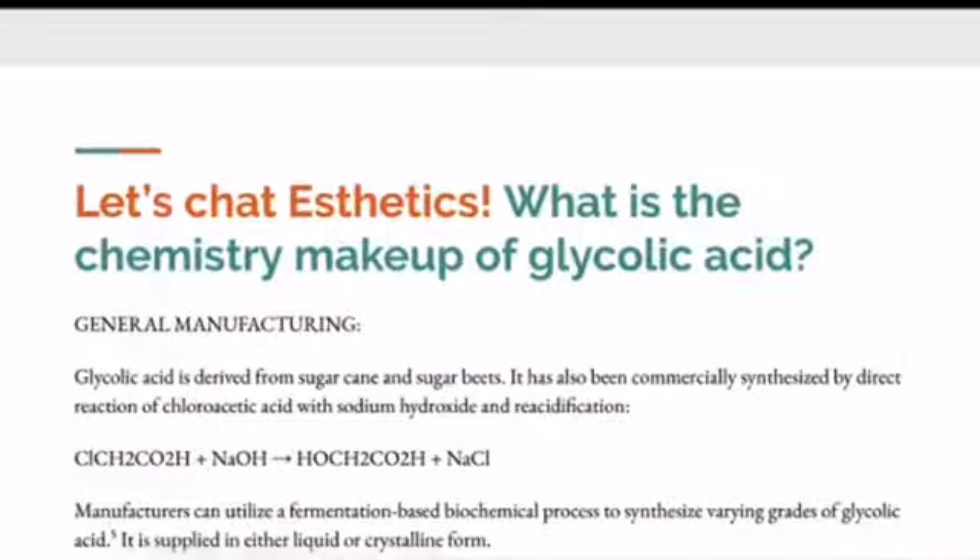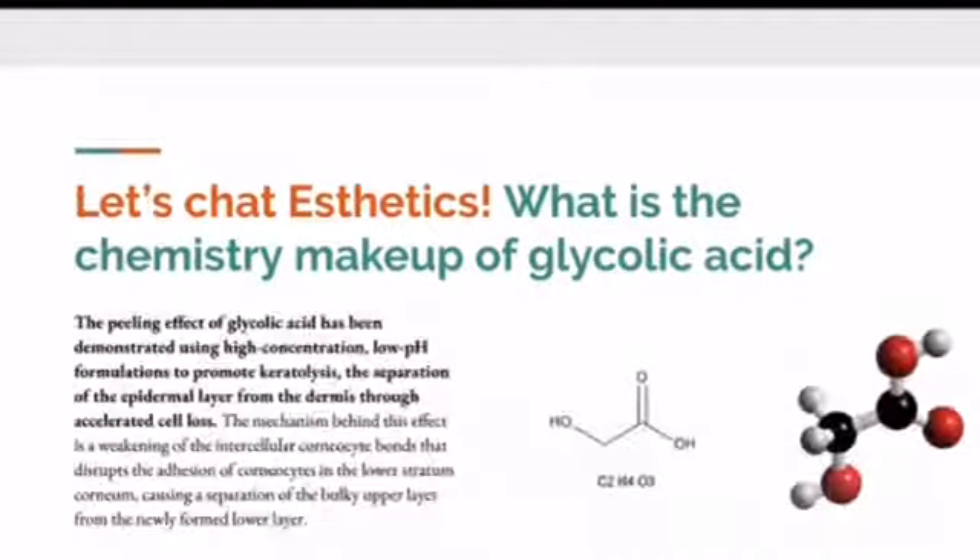The healing effect of glycolic acid has been demonstrated using high concentrations and low pH formulations to promote keratolysis — which means shedding, the separation of the epidermal layer from the dermis through accelerated cell loss. The mechanism behind this effect is a weakening of the intercellular corneocyte bonds that disrupt the adhesions of corneocytes in the lower stratum corneum, causing a separation of the bulky upper layer from the newly formed lower layer.